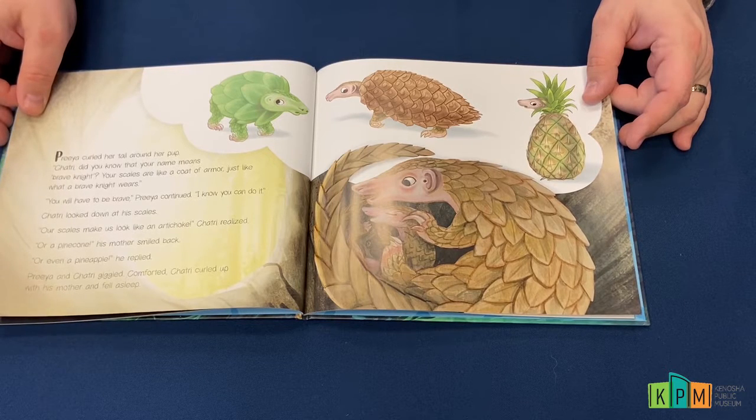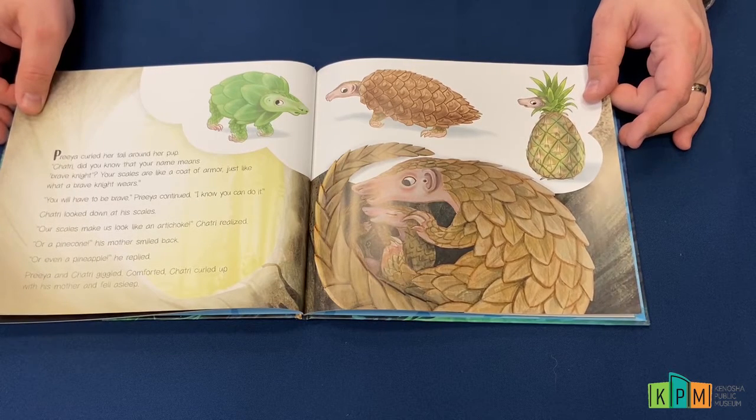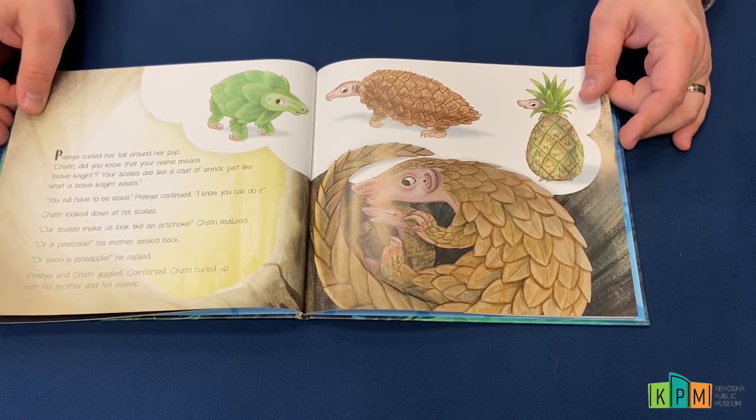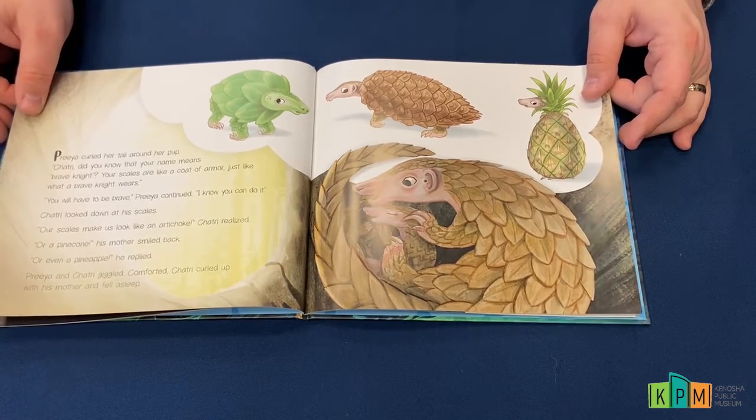Shatri looked down at his scales. "Our scales make us look like an artichoke," Shatri realized. "Or a pine cone," his mother smiled back. "Or even a pineapple!" he replied. Priya and Shatri giggled. Comforted, Shatri curled up with his mother and fell asleep.